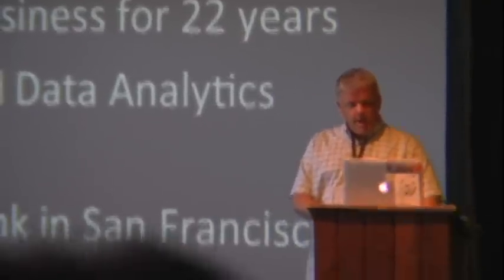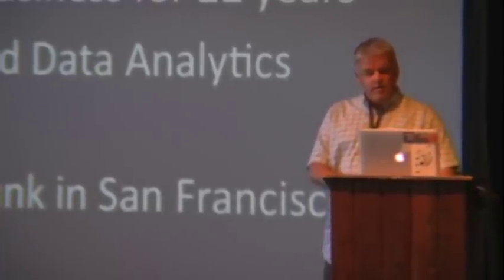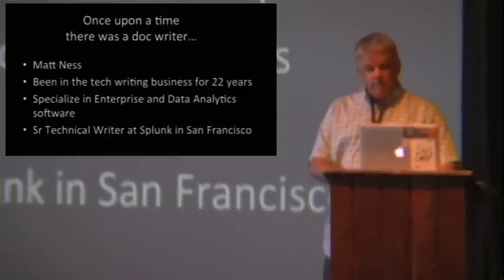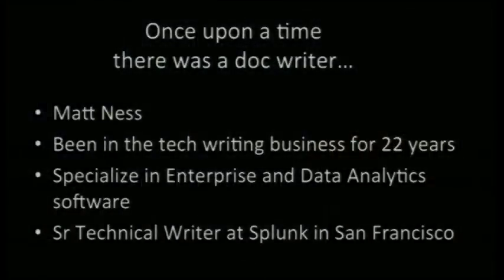I'm Matt, and I've been working as a tech writer for a couple of decades now, mostly in the field of enterprise software and data analytics software. I've been a writer with Splunk for almost seven years now, which is a strange thing to say. It doesn't feel like I've been there that long, but Splunk's a fun place to work. You'll find out one reason why I say that about halfway through this talk.